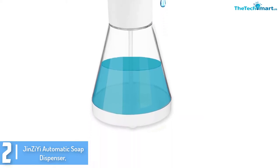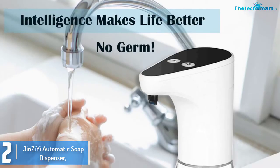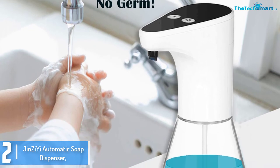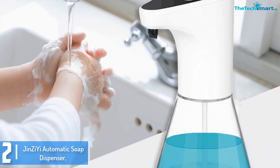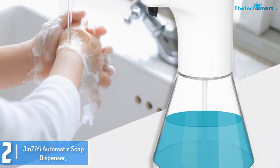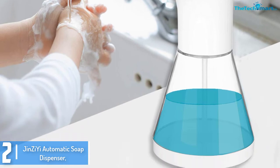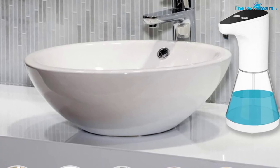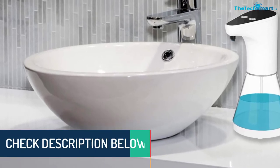This is another high-end automatic soap dispenser that comes in a versatile and simple design, making it suitable to place anywhere. The dispenser is also made of durable materials to ensure that it doesn't get damaged when it falls accidentally. Thanks to the high capacity, you can use this unit in a public place such as a school without having to worry about refilling.